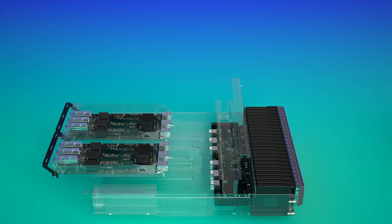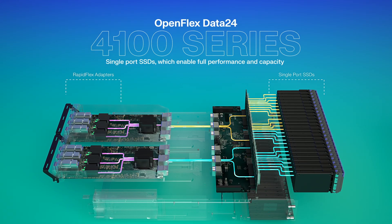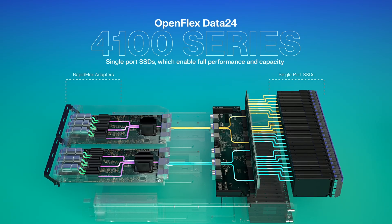The OpenFlex Data24 4000 features single port SSDs, which enable full performance and capacity for environments where redundancy is provided by mirroring the storage system. Perfect for demanding cloud workflows.